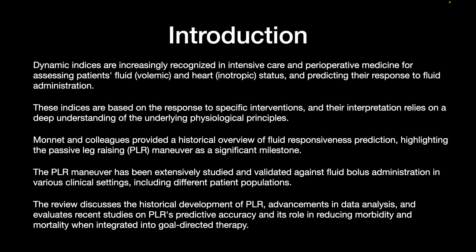This video will discuss the historical development of PLR, advancements in data analysis, evaluate recent studies of PLR's predictive accuracy, and its role in reducing morbidity and mortality when integrated into a goal-directed therapy.